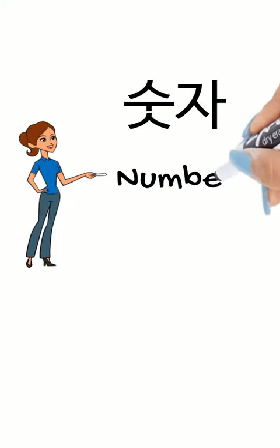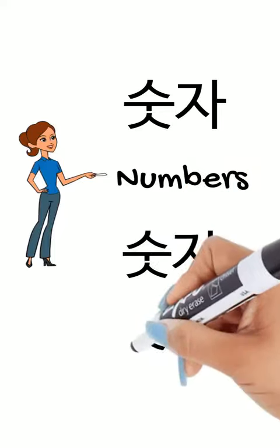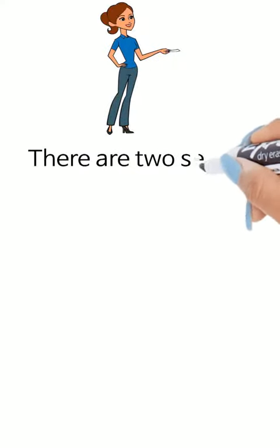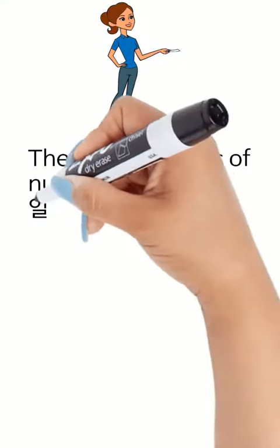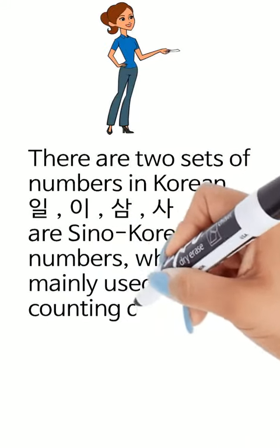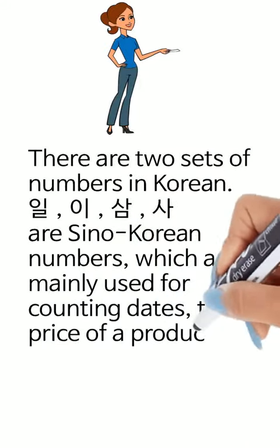숫자, numbers. There are two sets of numbers in Korean. 1, 2, 3, 4 are Sino-Korean numbers which are mainly used for counting dates, the price of a product, and so on.